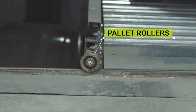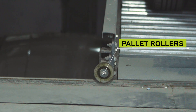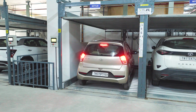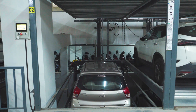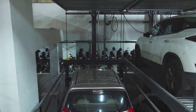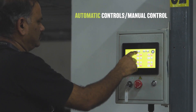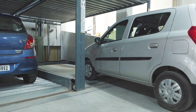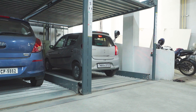Each pallet within our Pit Puzzle Parking System is equipped with pallet rollers, ensuring smooth movement and easy access to your vehicle. With automatic controls guiding the process, parking has never been easier. Our system also includes manual controls, giving you peace of mind in the event of power outages or technical issues.